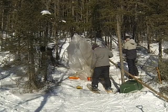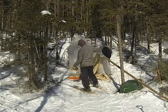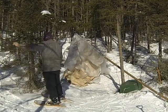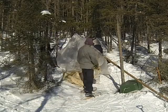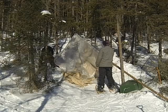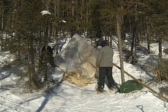As we unwrap the fly sheet and untangle all the lines, it's really nice to be doing this on such a sunny, gorgeous day. We picked this spot early so there's lots of time. The sun is warm because it's early March, and it's not blowing a blizzard.